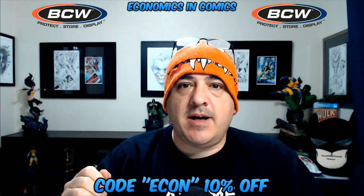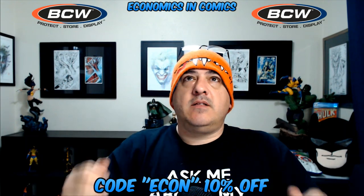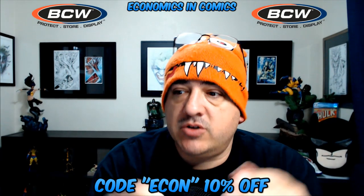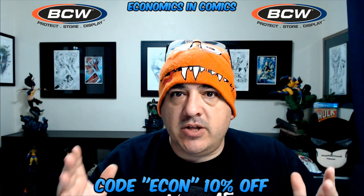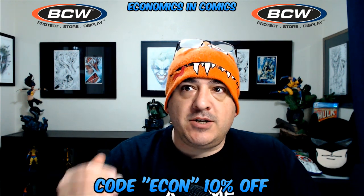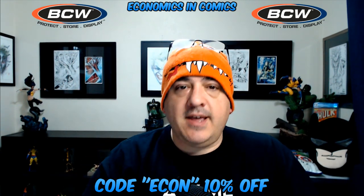Hey guys, welcome back to Economics and Comics! It is time — very excited about this, very excited for you guys especially. We partnered up with BCW Supplies, which is so awesome. If you use the code ECON you get 10% off anything you want from over there. You're going to start saving money on a bunch of different items that we use as comic collectors, sport card collectors, and Funko Pop collectors.